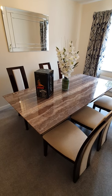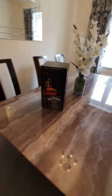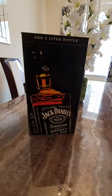Hi everyone, today I just took delivery of my new bottle of Jack Daniels. It's the biggest bottle I've ever seen. So let's have a look at what it looks like.